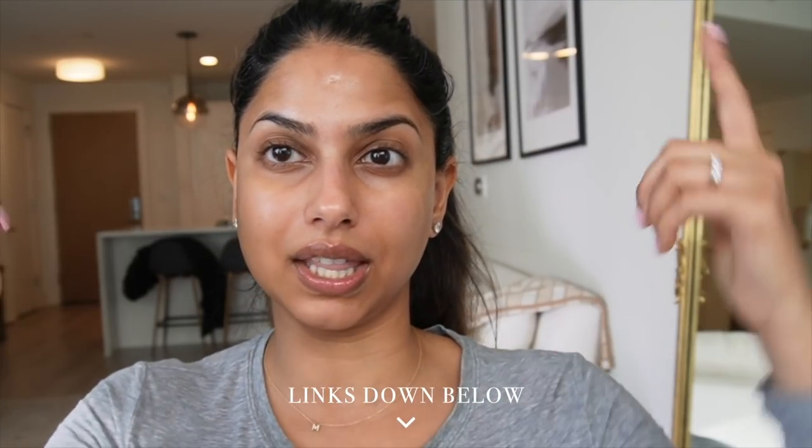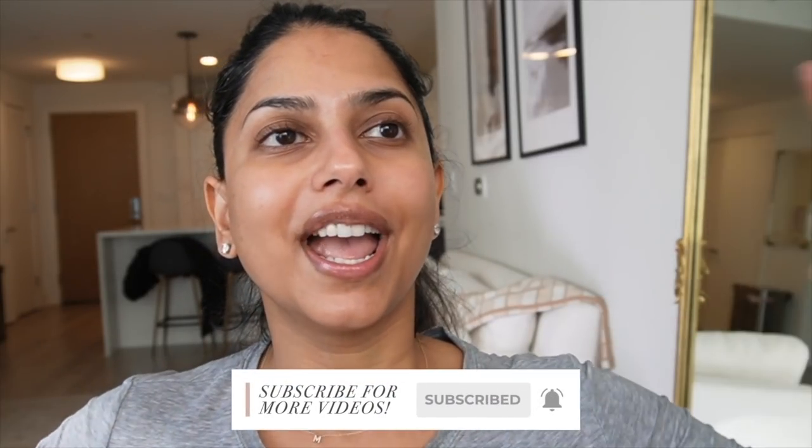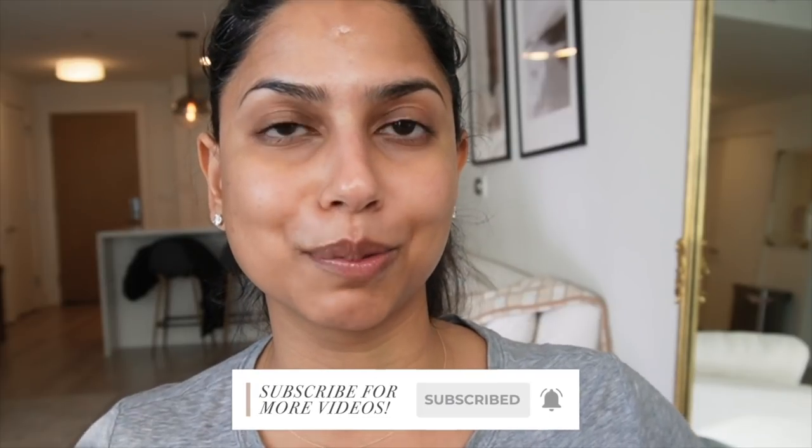That's the end of this video! I hope you enjoyed it. All the products I mentioned are linked in the description box below, so definitely check there. Please subscribe — I have a goal of hitting 500,000 subscribers on YouTube this year and it would mean the world to me. I'll talk to you guys in my next video. Bye!